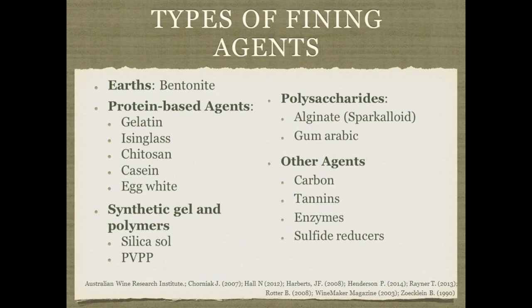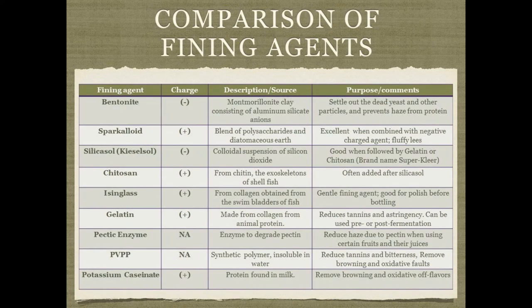What types of fining agents are there? Some can probably be put into more than one category, but organized broadly: the earths, which includes bentonite; protein-based agents such as gelatin, isinglass, and chitosan; gels and polymers such as silica sol or PVPP; polysaccharides such as sparkloid or gum arabic; and then some other agents that don't exactly fit into any of these categories. There's also a chart showing negative vs. positively charged agents and their sources, which will be available in the handouts.